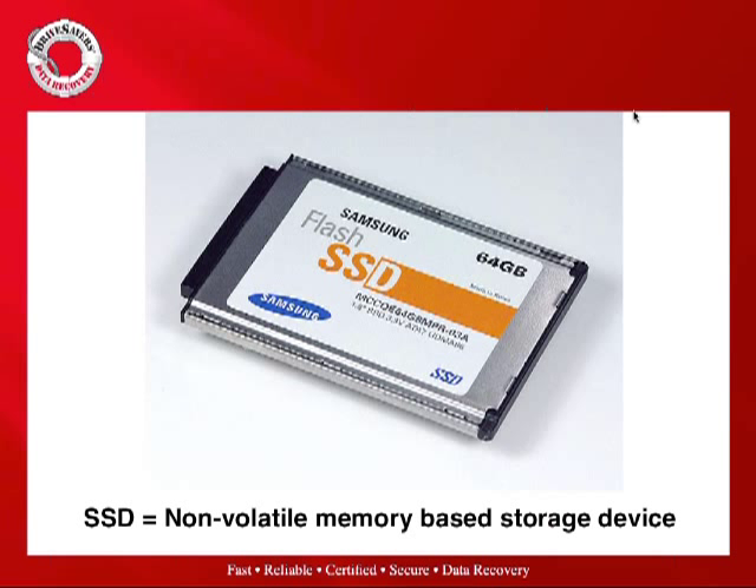Around 12 to 13 million SSD units were produced last year versus 600-plus million hard drives. The traction and growth we're seeing with these devices is in consumer devices — smart devices, phones, tablets — as well as Ultrabooks, the new pro notebook category, and in the enterprise.